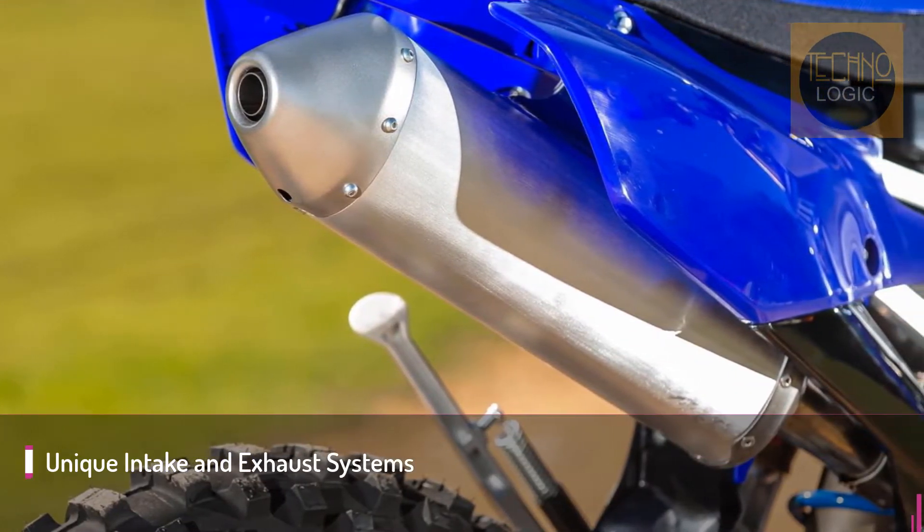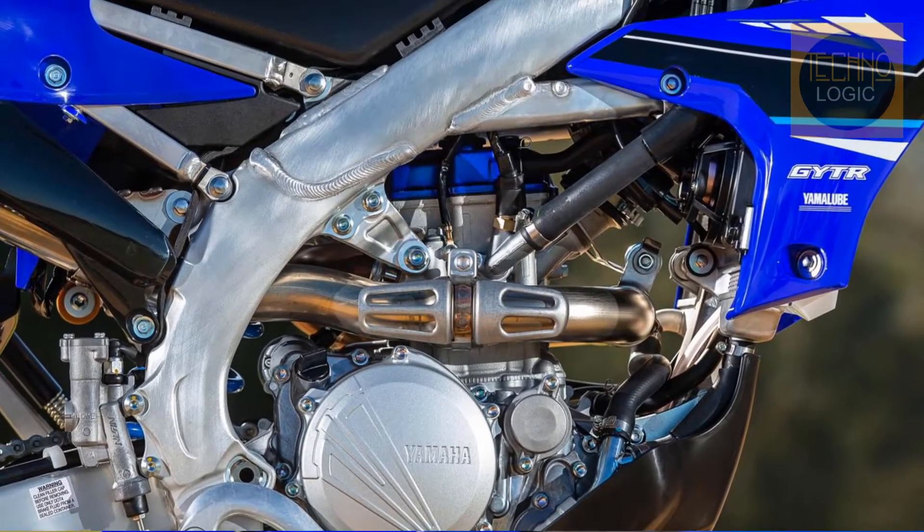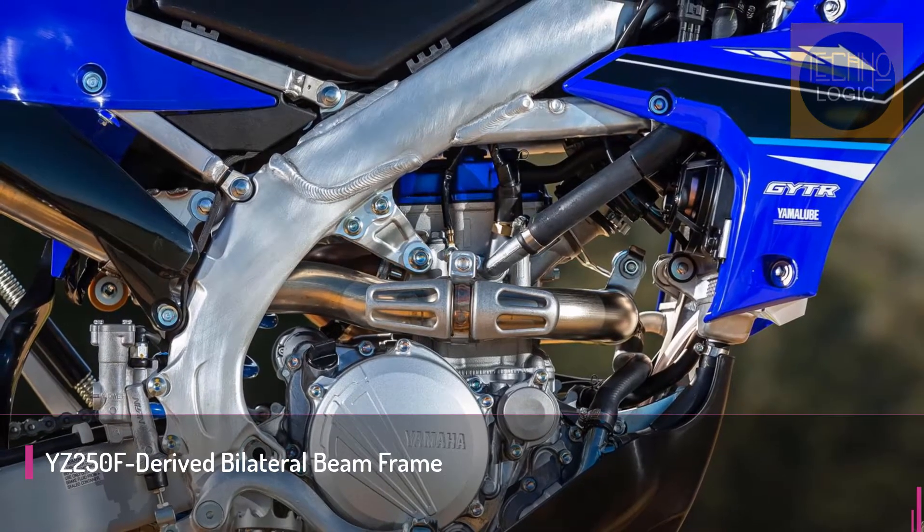The WR250F features a two-piece air filter that works in conjunction with the tuned intake tract length and a WR-specific muffler to boost the linear feeling of traction and drive.